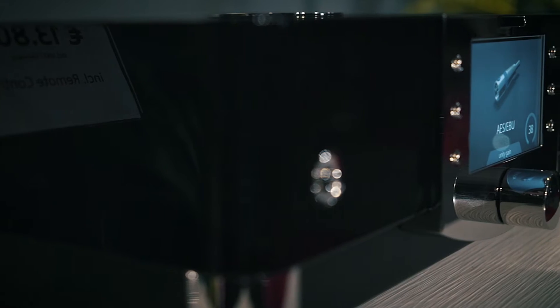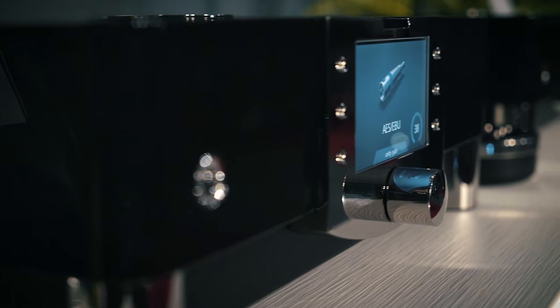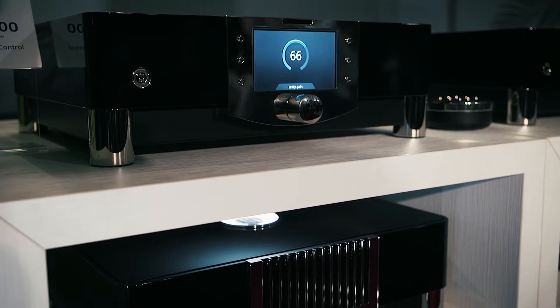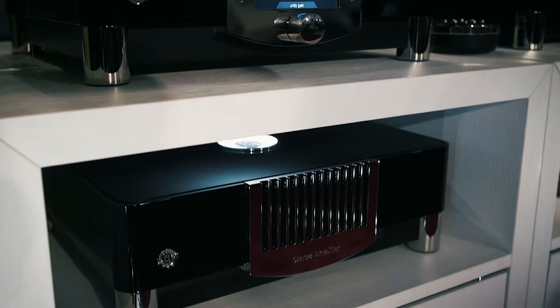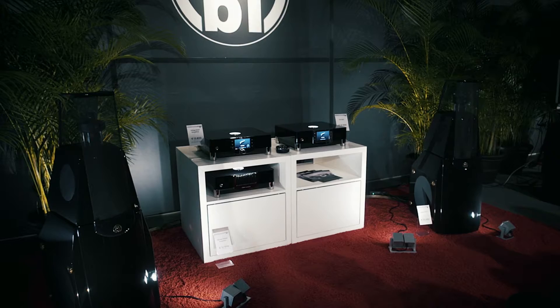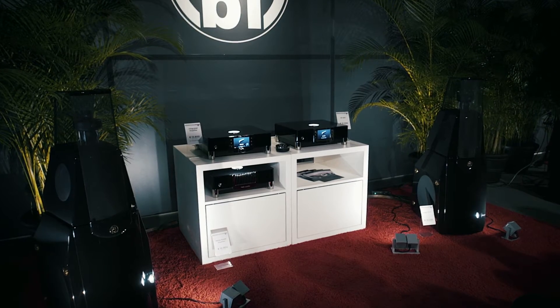Then we have this integrated amp, which has a preamp section and a power amp section. Below this is our stereo power amp. We use the preamp output of the integrated to drive this power amp, and the power amp drives the bass part, while the integrated power amp drives the upper sections.